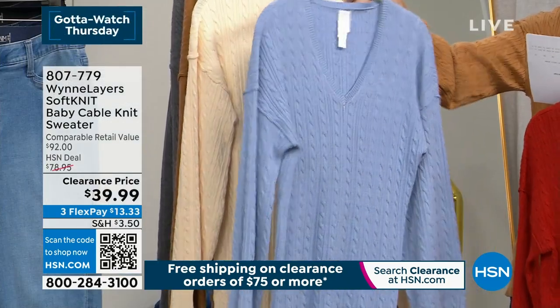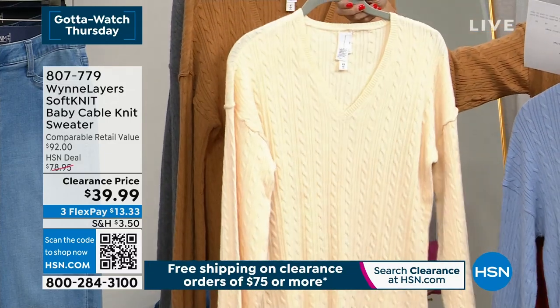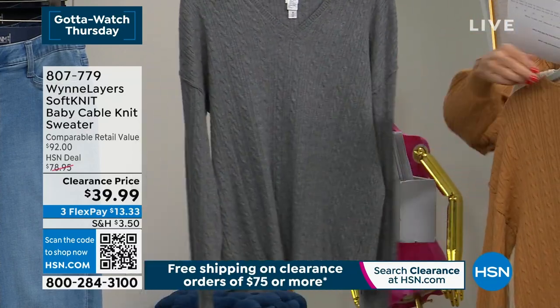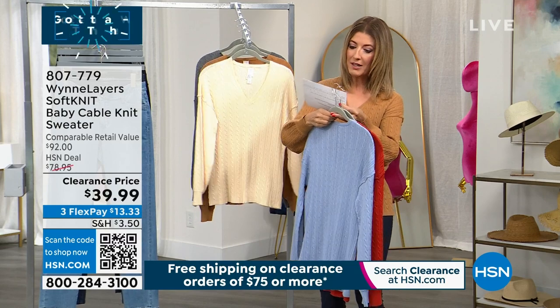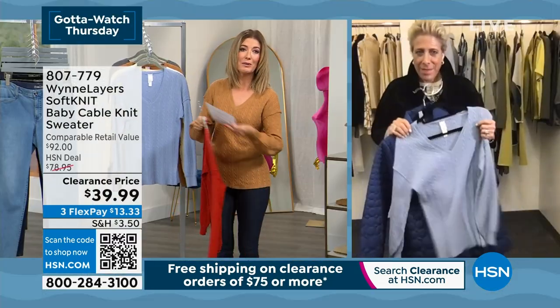This is last call on all these items. We have ecru, dark camel, and a great gray as well. Available in extra small through 3X. Marla, you've never seen these prices — this is a $92 sweater we're doing for $39.